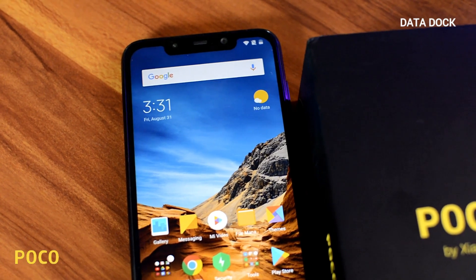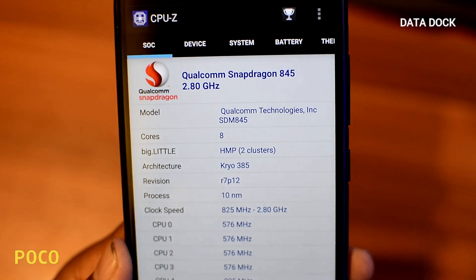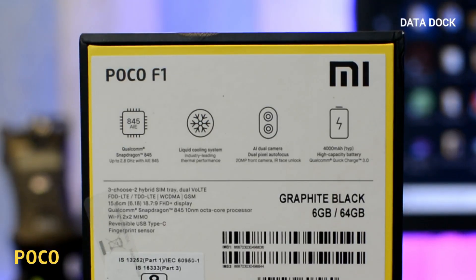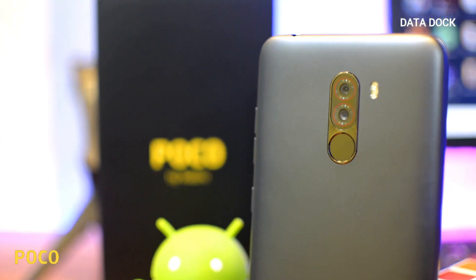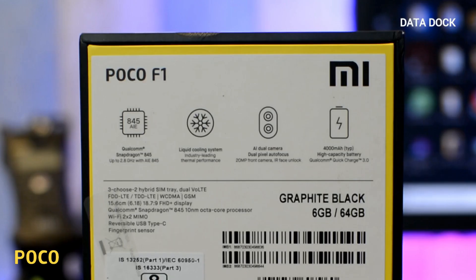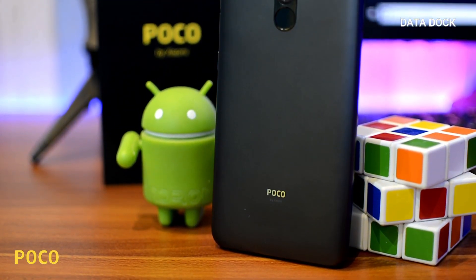POCO F1 is recently launched by Xiaomi. Here you get a Qualcomm Snapdragon 845 processor which is clocked at 2.8 GHz, and you get liquid cooling technology. Here you get dual AI based camera, 20 megapixel selfie camera, IR face unlock camera, and finally you get a 4000 mAh battery with Qualcomm Quick Charge 3 support. This device is running on Android Oreo out of the box.